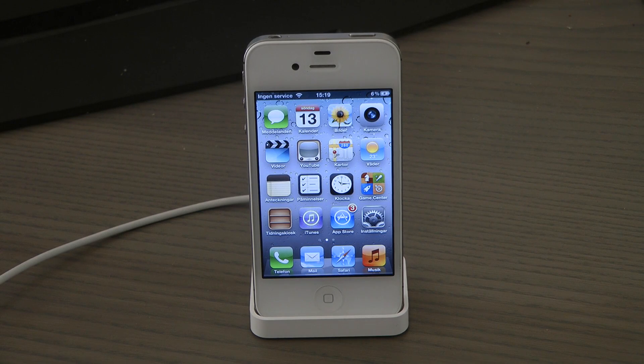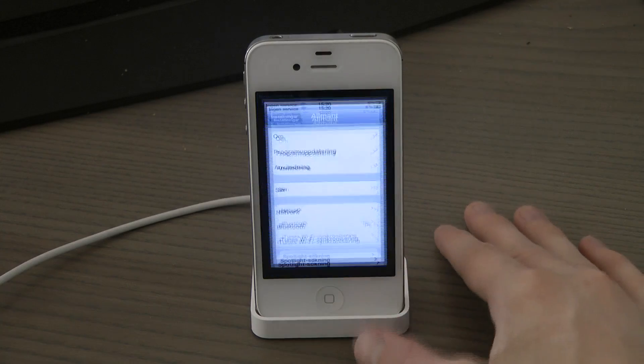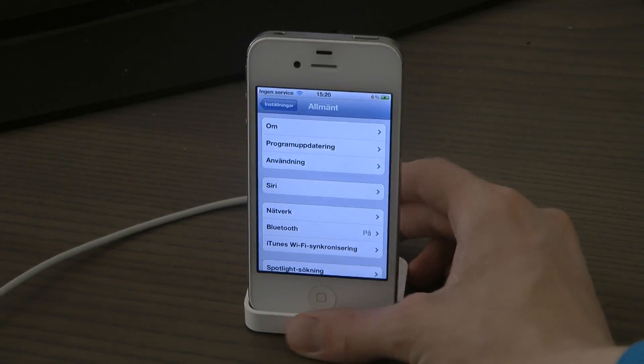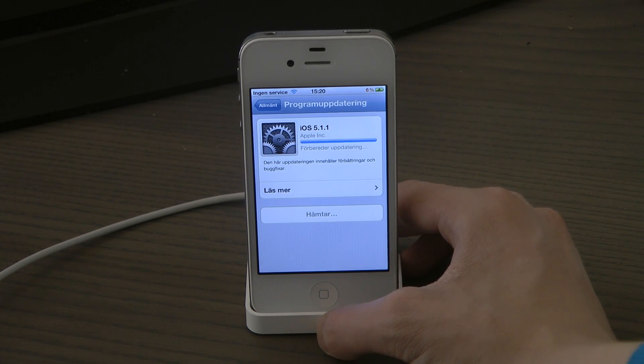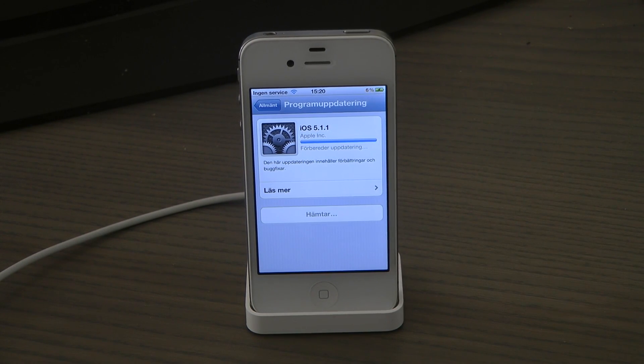Hey guys, just a few days ago I heard that Apple released the new iOS 5.1.1. I don't know what kind of updates we're going to get, but let's go ahead and do a quick over-the-air update by going to software update, and it should be able to download everything and install it.